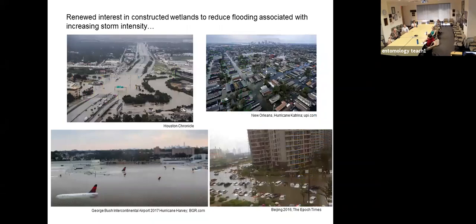There is now renewed interest in constructed wetlands to reduce flooding associated with increasing storm intensity, which we believe is associated with climate change. Houston after Hurricane Harvey, New Orleans after Hurricane Katrina, and Beijing, China, where between 2011 and 2014, 62% of modern cities were subjected to flooding resulting in over $100 billion in damages. The idea is to build constructed wetlands as a means to accommodate these floodwaters.